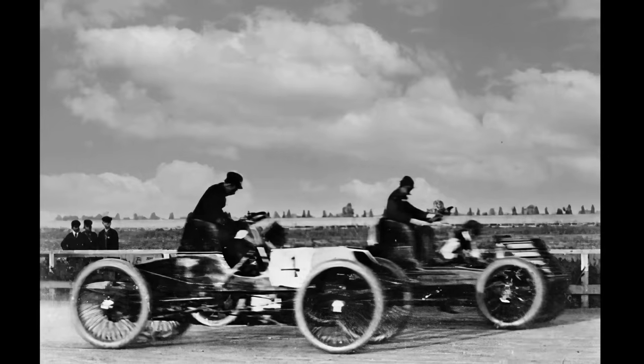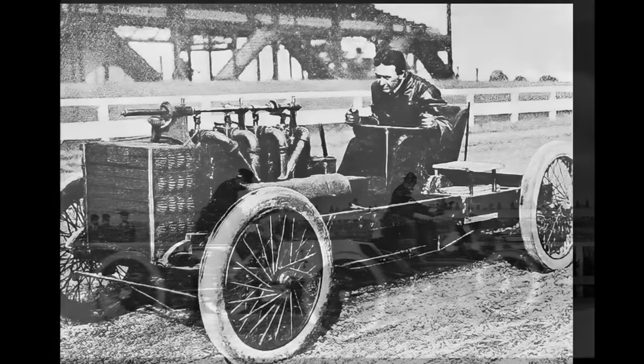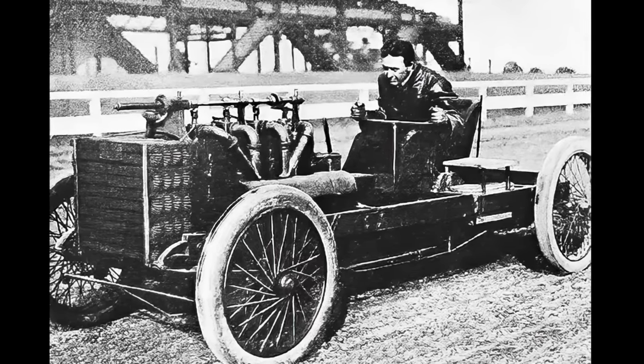Similar to Sweepstakes, the engine had no oil pan or valve cover, and thus it sprayed a tremendous amount of oil onto the driver at speed.